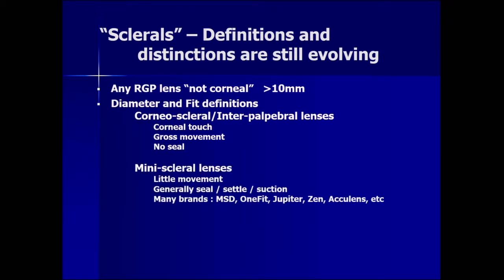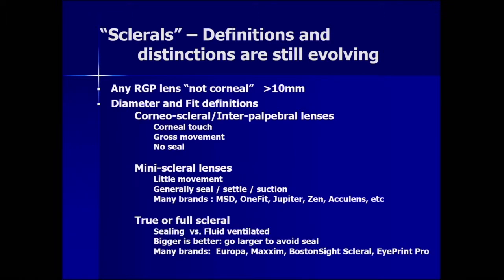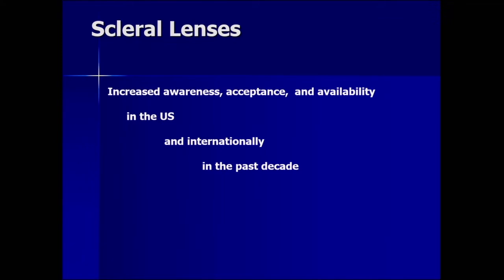There are mini scleral lenses — this is the bulk of what's being sold as sclerals these days. They have little movement, they generally seal and create suction, and they settle. There are many, many brands — this list is not complete. And then finally there are what are called true or full sclerals, which are what I'm most interested in. They can seal — which is not good — or they are fluid ventilated, allowing for tear exchange. Bigger is better, and I recommend going larger to avoid seal.